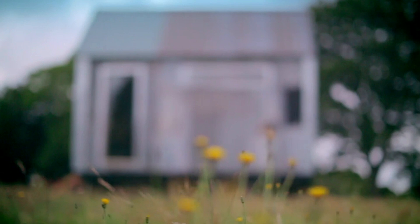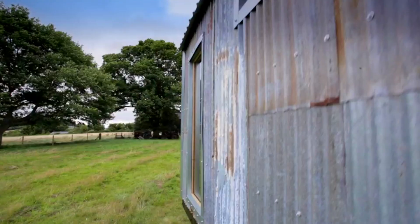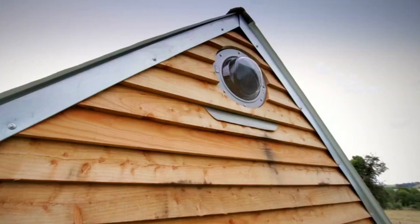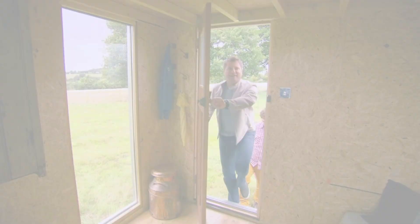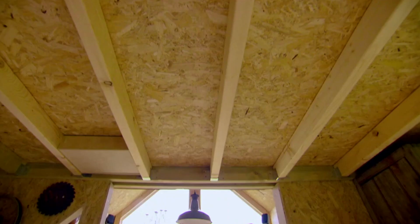Looking at their new home, it's impressive to think that the trailer base, walls, roof, windows, and fittings have all been sourced for free from amongst the junk found on the farm. That is incredible — very, very smart.